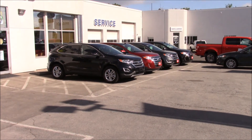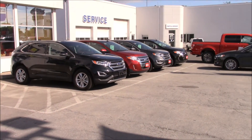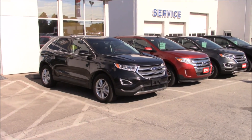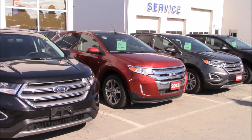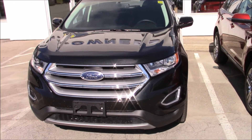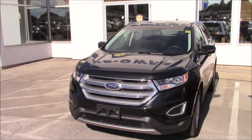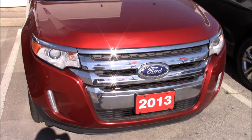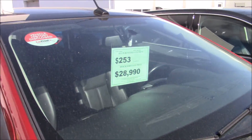Hey everyone, welcome to this video. Today we're going to take a gander around a used car lot — this is Brock Ford. Let's see what they've got. Obviously there's going to be a lot of Fords here. This one is a 2013 Ford Edge at $28,990.